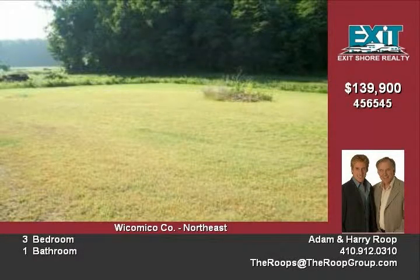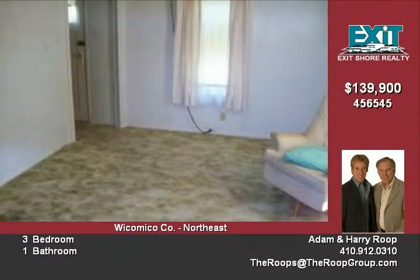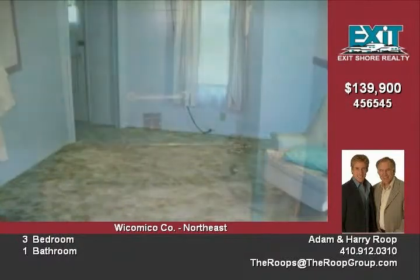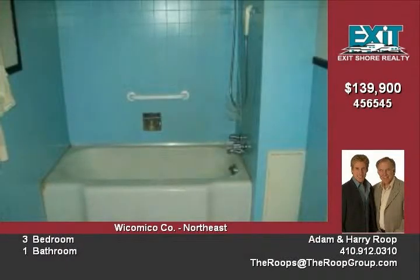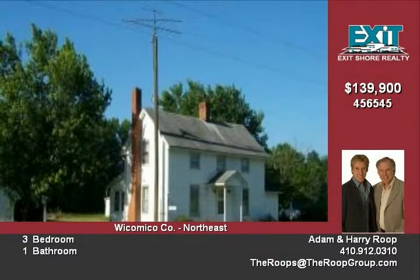Home is in good shape and exterior was just painted. First floor master bedroom could be family room, den, or office. Updates include new roof just 5 years old, new water pump, 1,500-gallon septic tank installed circa 1990, replacement insulated windows, and washer and dryer hookup.